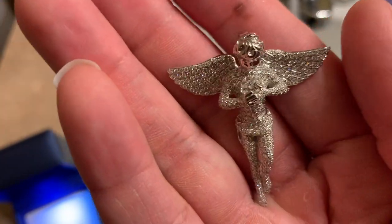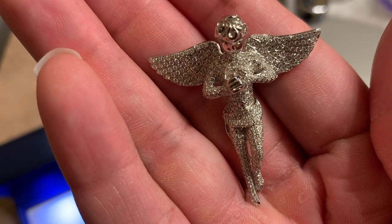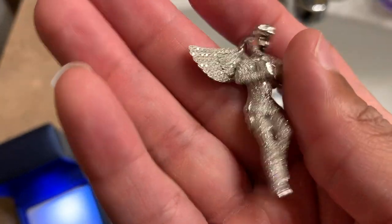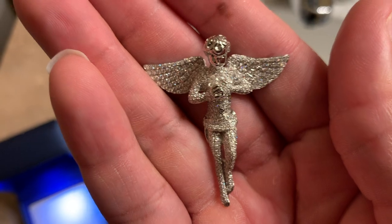Very, very, very dope. Very dope. You got diamonds everywhere. Very happy with this piece.